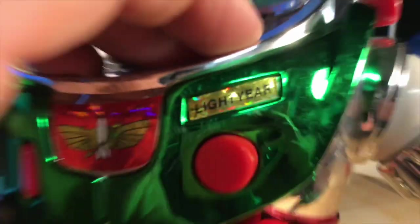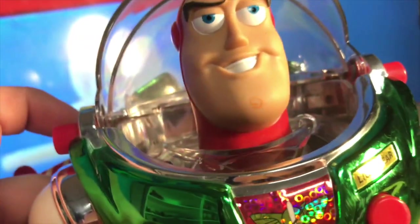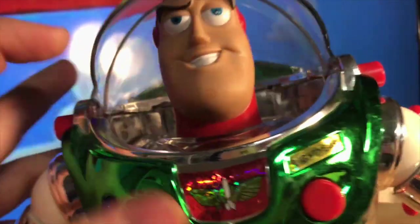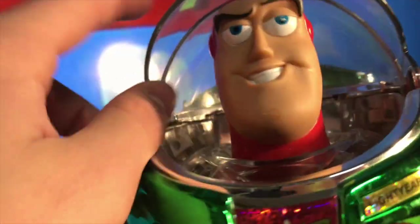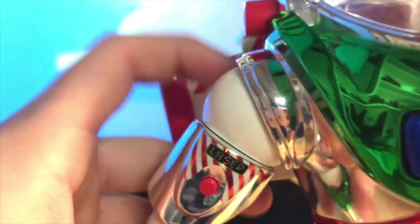The chest plays 'I wish you a merry light year.' There's no button to make his helmet go up, sadly. The wings don't light up, and no wrist communicator again. The black part on his arms is silver on this version instead, as you can see.